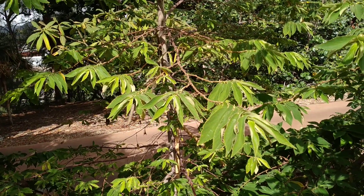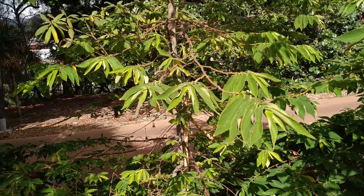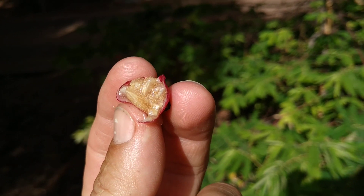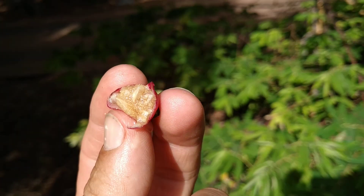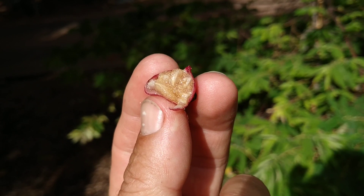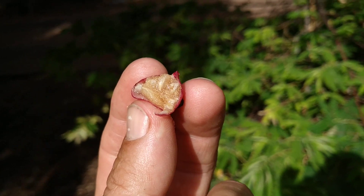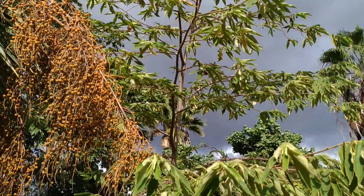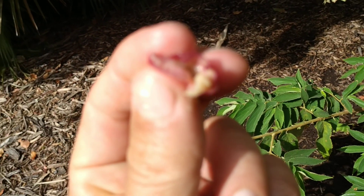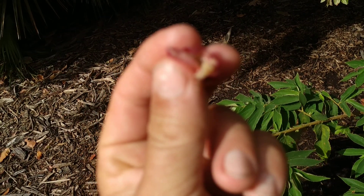Taste-wise, yeah, they are nice, maybe not as sweet as the fruit I found in Cambodia. Although in Cambodia I found them in the dry season, and here it's winter now. When I tried the same fruit in Java and other parts of Indonesia in the rainy season, it wasn't very sweet either.